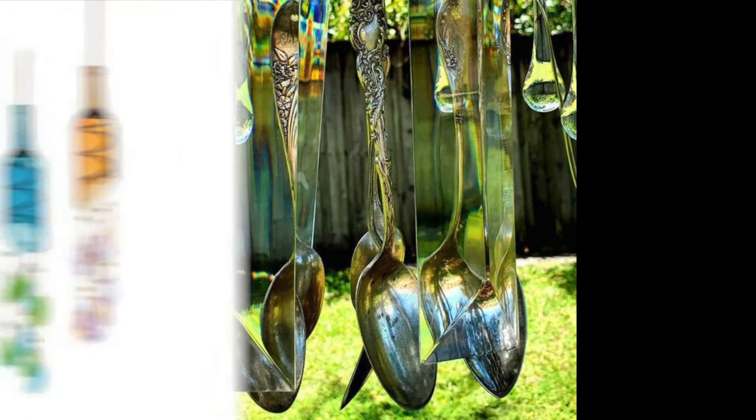If you have a glass cutter, you're already set up to make these unique and colorful wind chimes.